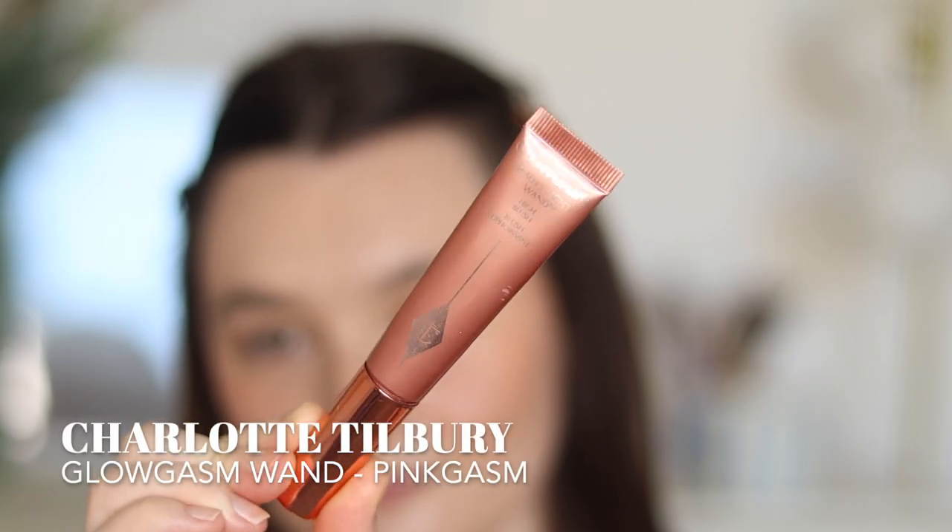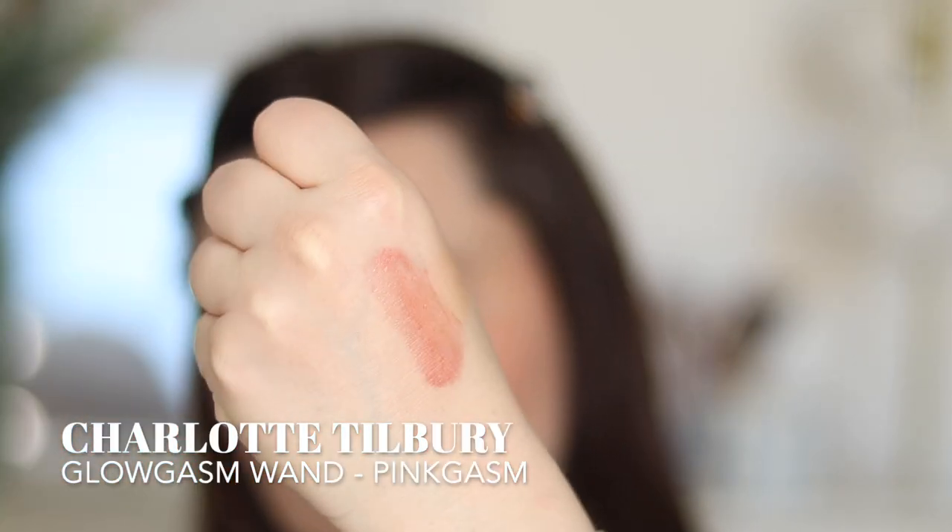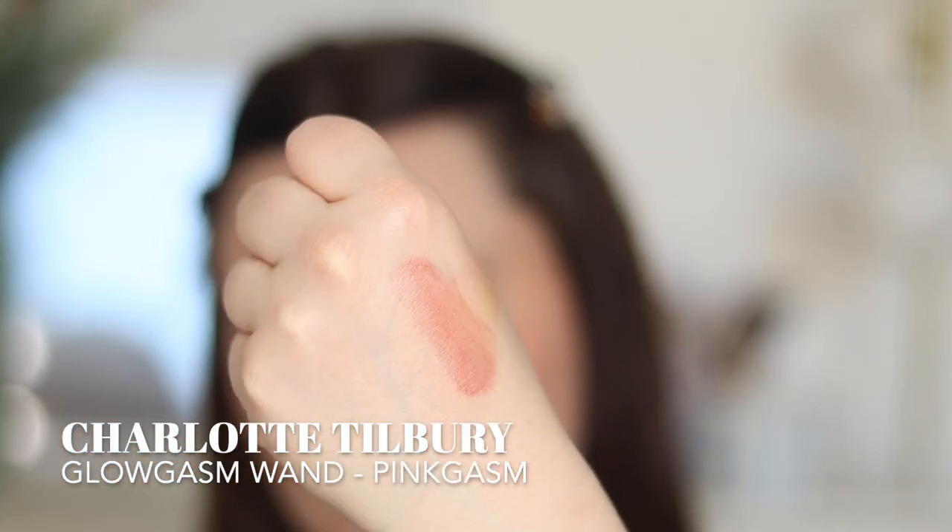Another liquid blush I pulled out was the Charlotte Tilbury Beauty Light Wand — this is more of a blush-highlighter hybrid so it's very glowy and very illuminating. I didn't go in with this one today because I used the Glossier, but this is the shade Pinkgasm. A really nice rosy tone with a really nice pearlescence and glow to it. If you're doing a more minimal makeup look and you don't want to use a separate highlighter in addition to your blush and bronzer, this is a really good blush to reach for. Very versatile and it makes the cheeks look super juicy and flawless.